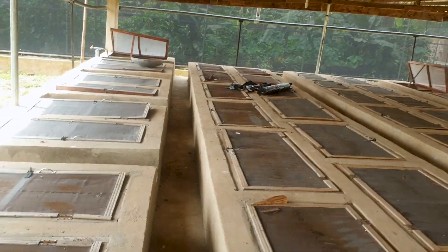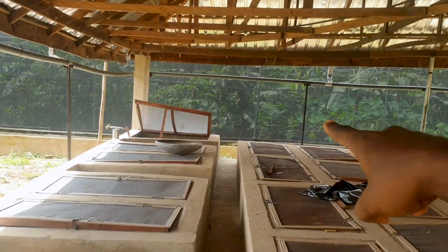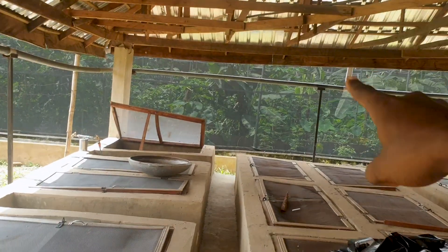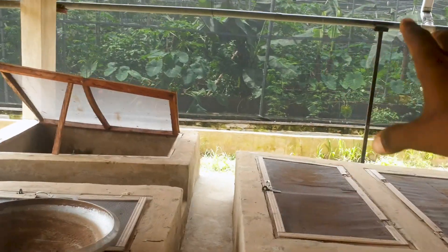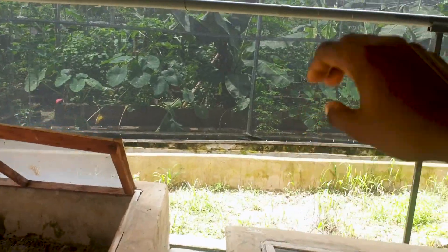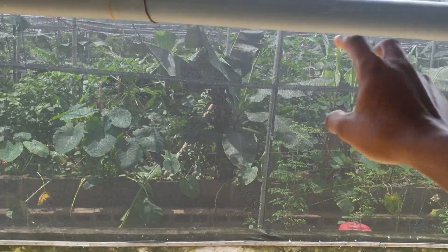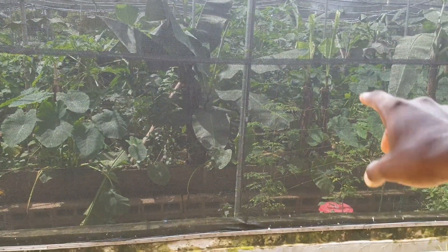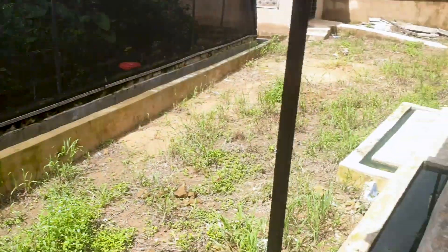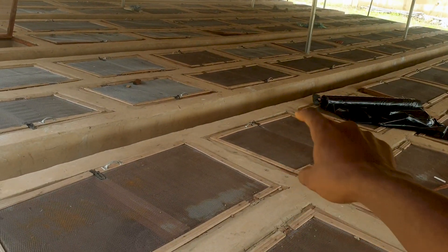Now, how many snails can I have in my greenhouse, which sits on one plot of land and cost me half the price — about 3.5 to 4 million naira? I can accommodate about 30,000 to 40,000 snails in this greenhouse, compared to a maximum of 7,000 snails in this penthouse.